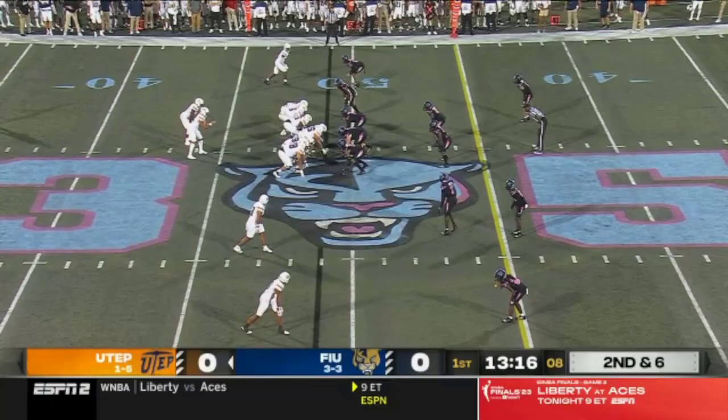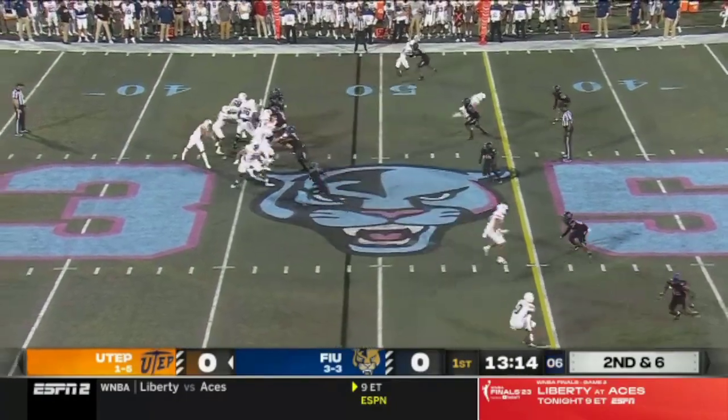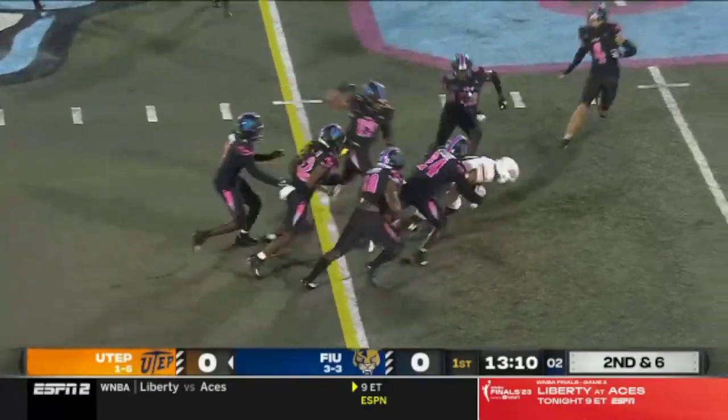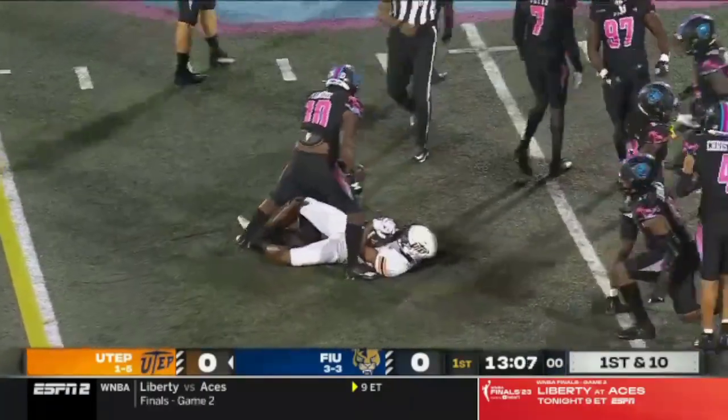Tight end Zach Fryer, number 87. Five wide receivers tonight. Looking to throw — McConnell. His first pass is on the money to Jeremiah Ballard. And Ballard takes on a whole host of FIU defenders.